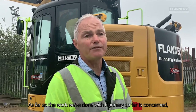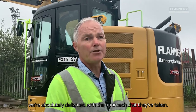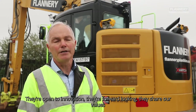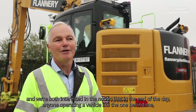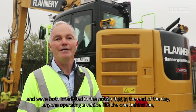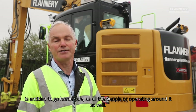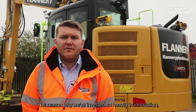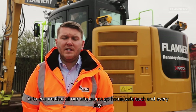As far as the work that we've done with Flannery so far is concerned, we're absolutely delighted with the approach that they've taken. They're open to innovation, they're forward-looking, they share our values, and we're both interested in the notion that anyone operating a vehicle like the one behind me is entitled to go home safe — as are the people who are operating around it as well. The reason why we've invested so heavily in innovation is to ensure that all our site teams get home safe each and every day.